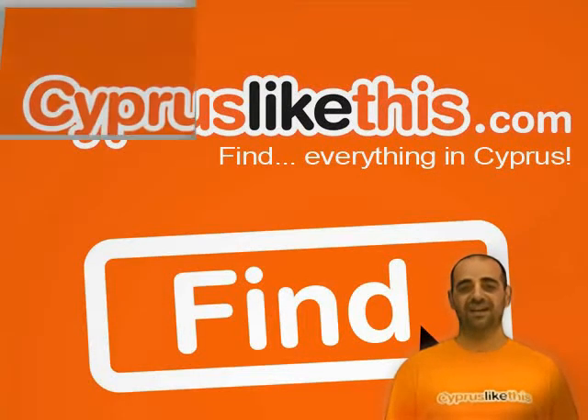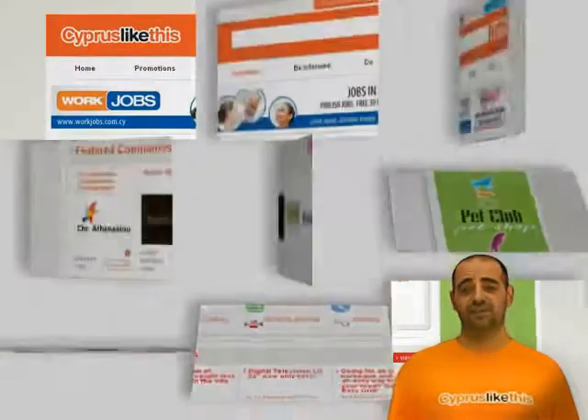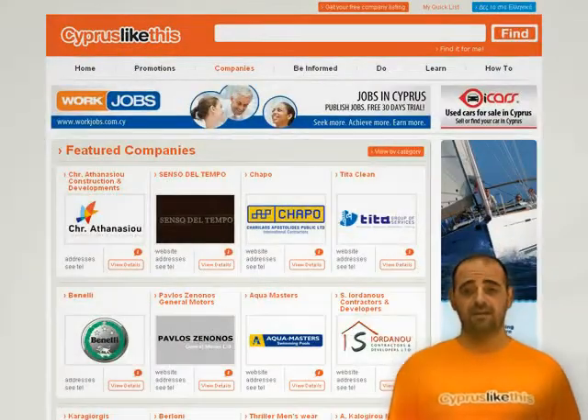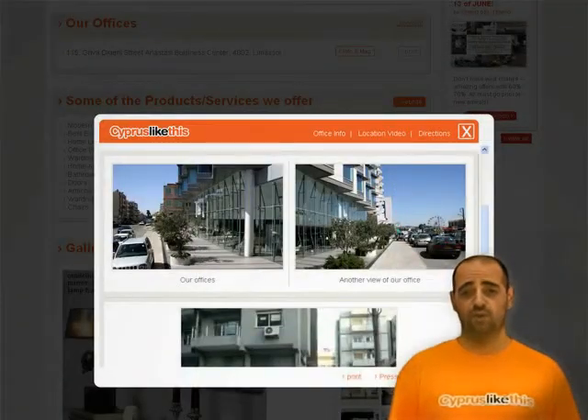Hello and welcome to cypruslikethis.com, the site that helps you find everything in Cyprus. My name is Mike, and through a series of video tutorials, I will show you how cypruslikethis works.